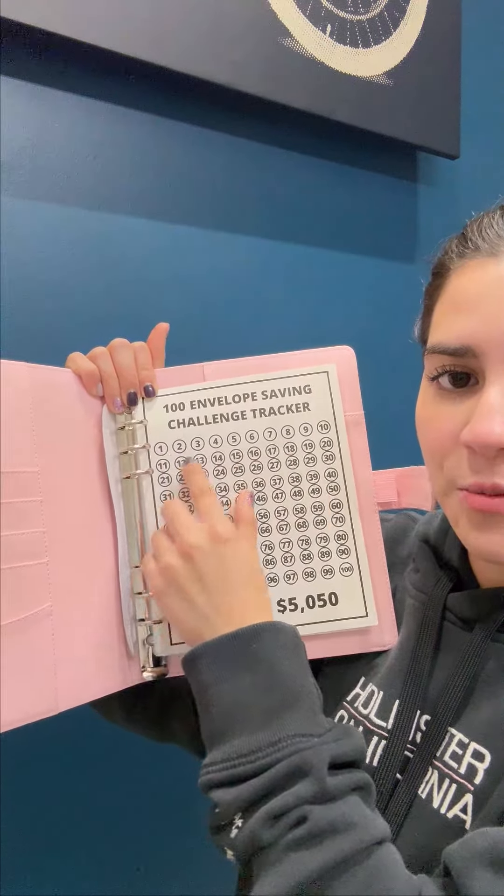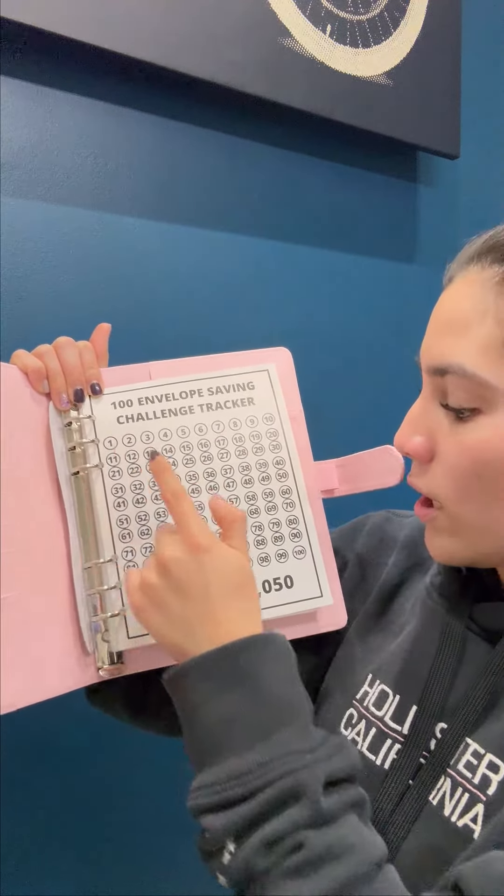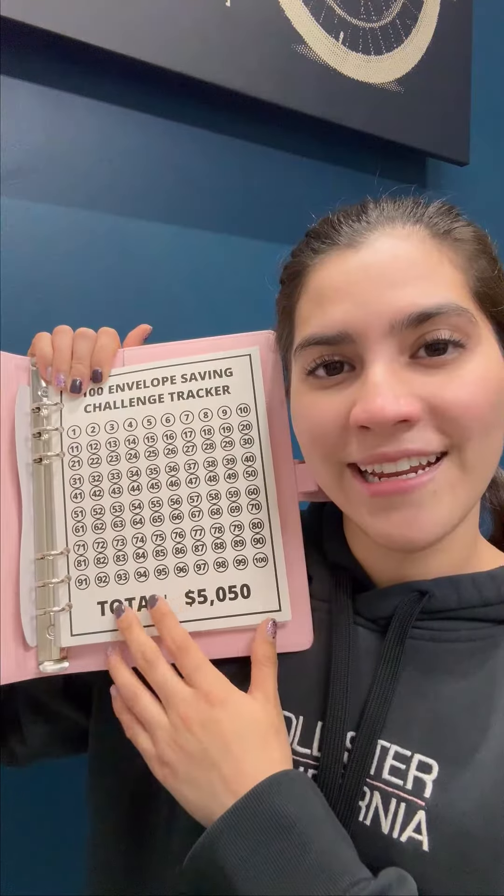Here on the first page, it has the numbers from one to 100, and it says the total you're going to earn is $5,050. It's incredible.